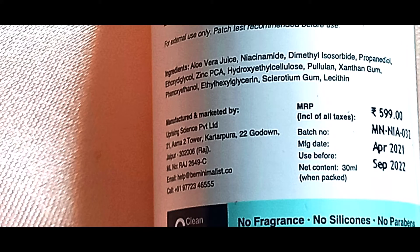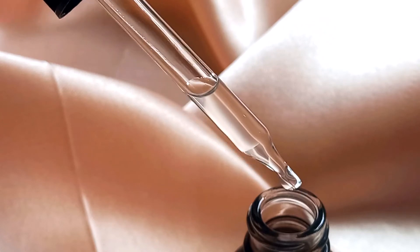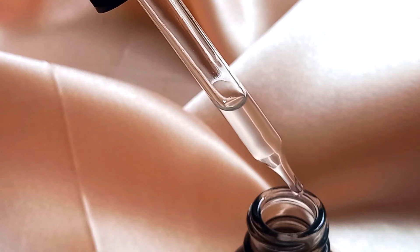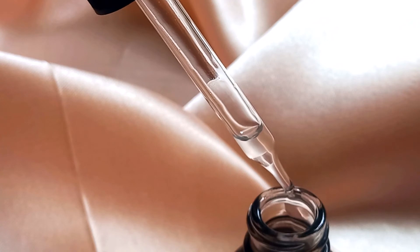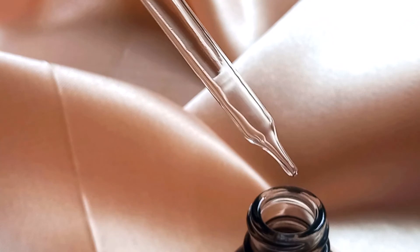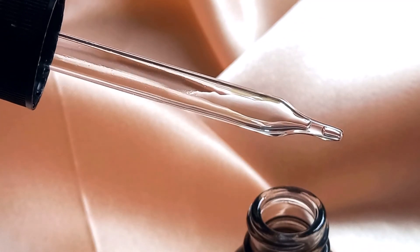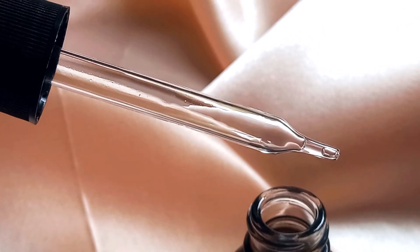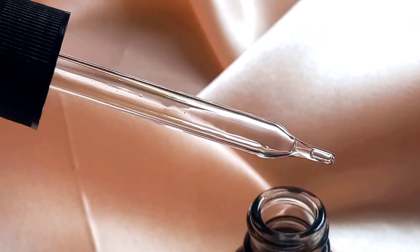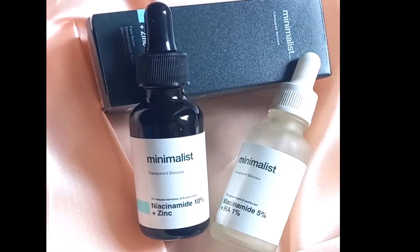Let's talk about what the niacinamide 10% with zinc actually did to my skin. My skin looked healthier overall. I have mature combination skin and this made my skin look really well moisturized and evened out my skin tone. I do tan — everybody in Chennai is prone to tanning — and I don't get crazy acne like before. This takes care of fading tan as well as post-acne marks, and it made my skin look really plump and healthy.